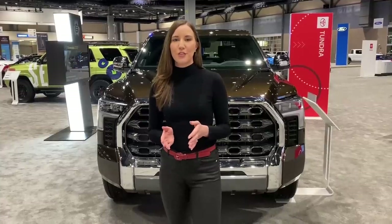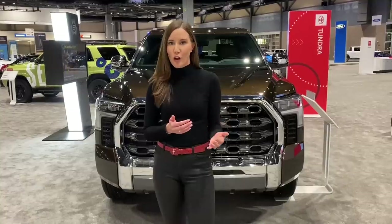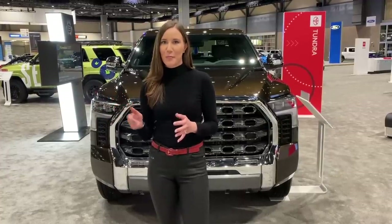Pricing for the all-new Toyota Tundra starts at about $38,000 for the base model — that's a 4x2, the SR model. For a model like this one, the 1794 edition, you're looking at about $60,000 and up for this Special Edition model.